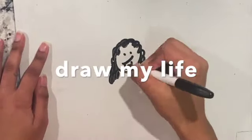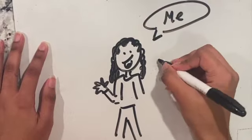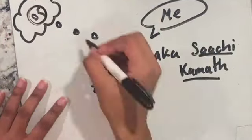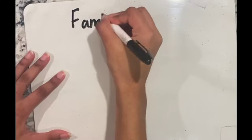Hi, today we are doing a Draw My Life with me. This is me over here, waving right at you, and my name is Xachi Kameh. Today we are going to be going over more environmentally friendly things. So first, let's start off with my family.